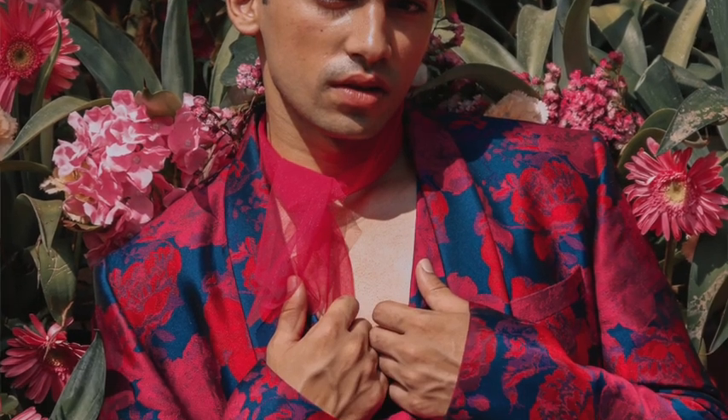Number seven: steer clear of anything with large logos, really graphic prints, or anything that's too in your face. You can add something like that later, but while you're just starting to build this capsule wardrobe and style up, start with the classics. Keep those logos to a minimum.